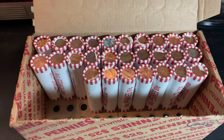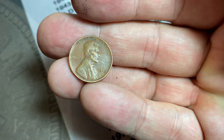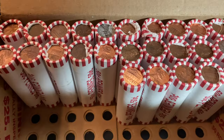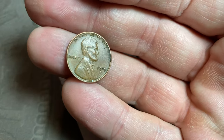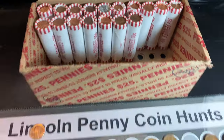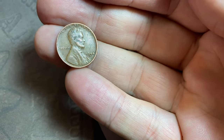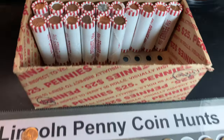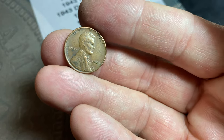Roll number 73 of the 100-roll hunt. We have a Baker's Dozen — wheat cent number 13, and that's a 1942 Philadelphia. Roll number 75, wheat cent number 14, a 1955 Denver. Roll number 83, wheat cent number 15 of the hunt — that's going to be a 1944 San Francisco. Roll number 84, the very next roll, we now have 16 wheat cents — another one from 1944, but from Philadelphia.